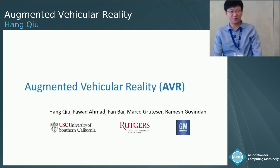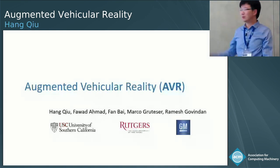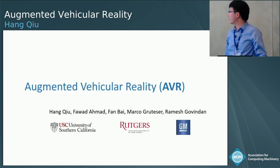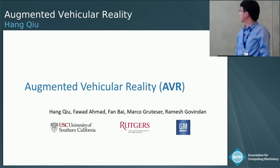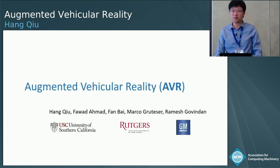Thank you for the introduction and thank you to the award committee. It's really an honor. I'd like to give my credits to my collaborators, Michael Cortez and Ramesh. This is a collaboration among USC, Rutgers, and GM.